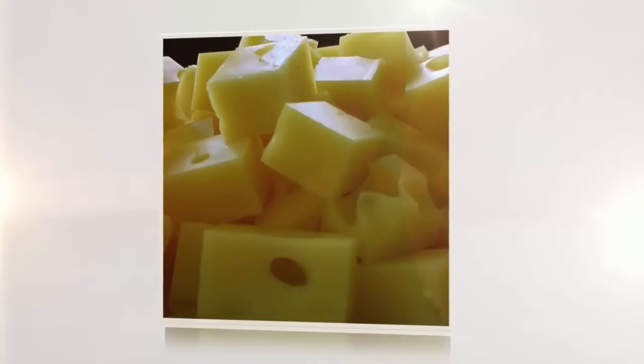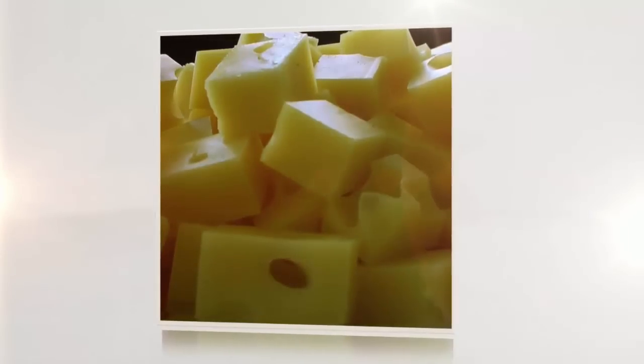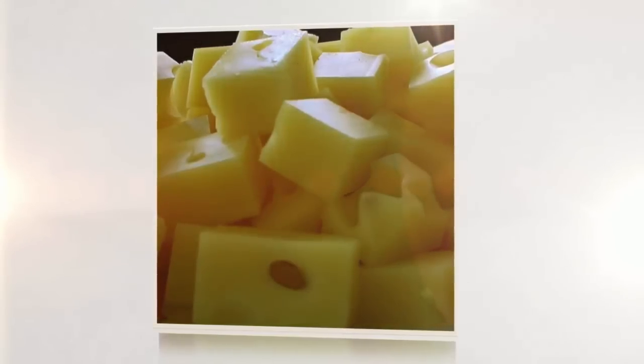Vegetarian cheese lovers can find cheeses with rennet derived from vegetable, fungi, or microbial sources. Most cheeses in grocery stores state the source of their rennet, but if they don't, you should assume the rennet is derived from calves. Be wary of cheese and foods at fast food chains or restaurants — ask to see an ingredients list before ordering.